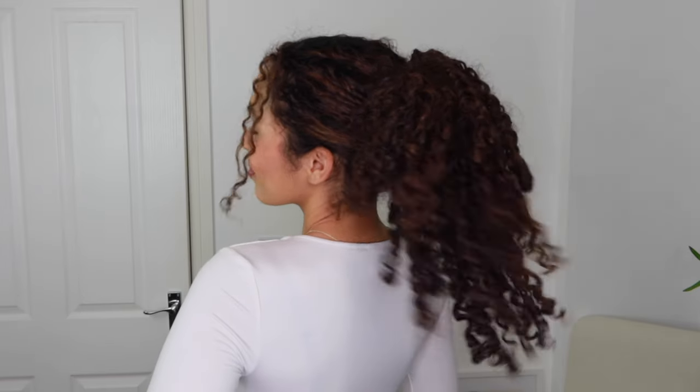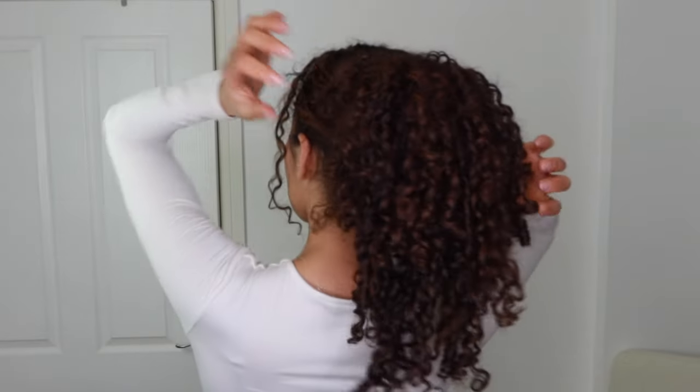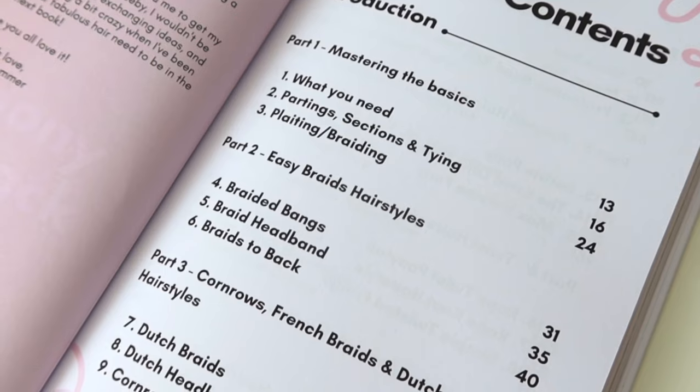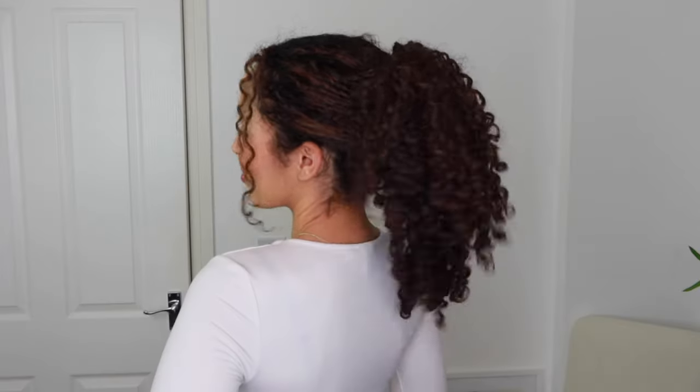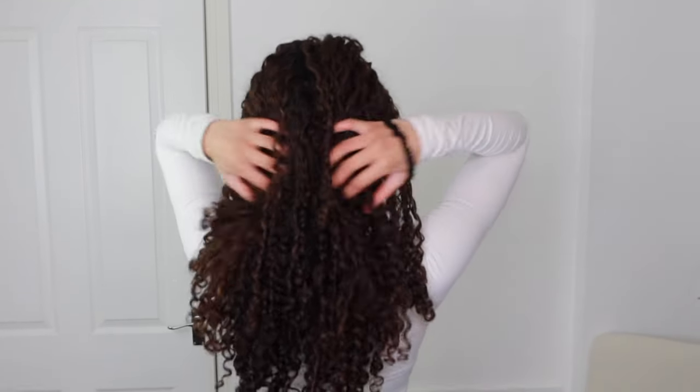Those are just two really quick and simple hairstyles from my curly hairstyles book. I really hope that you liked them, and if you are interested in the book I will leave it linked below — make sure you check it out. It's my wish that it will help anyone with the basics of curly hairstyling, because this book is really aimed at beginners with easy, simple hairstyles that really showcase curly hair. I just think it's something I would have loved to have when I was younger. Hope you have an amazing week and I will see you in the next video. Bye!